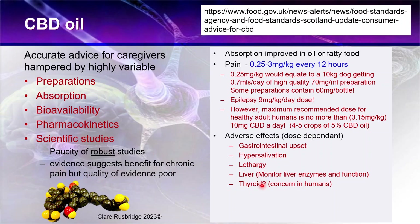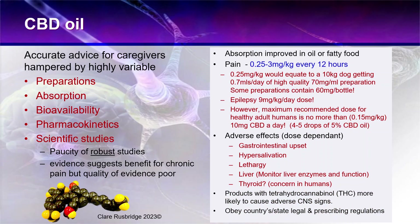There is no data on thyroid function in dogs and cats, but there is concern about thyroid function in humans. Products containing THC are much more likely to cause adverse signs since it's the psychotropic part of the molecule. Most CBD oil products claim to be THC-free, but it is important to check that, and you need to obey your country's or state's legal and prescribing regulations, as in some countries CBD oil is not permitted at all.